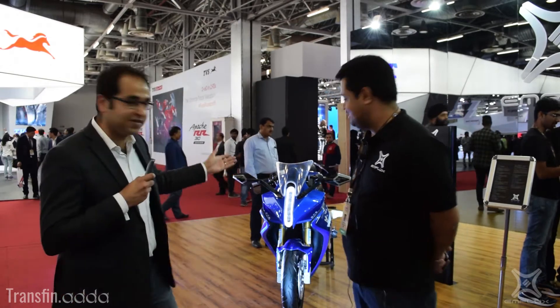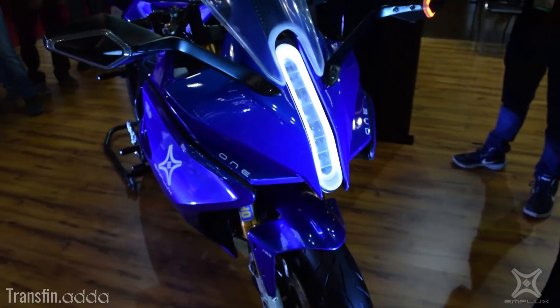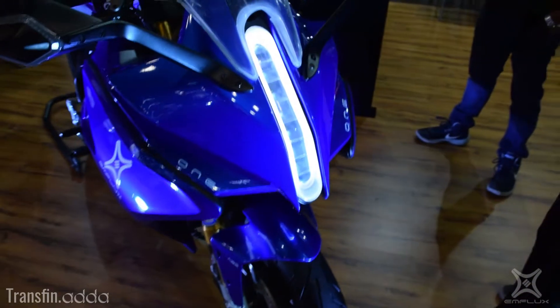Good morning everyone. We are here with team M-Flux. This is Varun Mittal, the CEO and co-founder, the head of engineering. And this is the master meter, the M-Flux One. Varun has taken out some time to talk to us this morning. Congratulations for the launch — the bike looks great. Can you please walk us through it and tell us a bit about it?